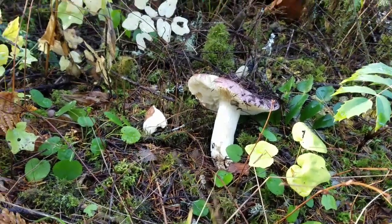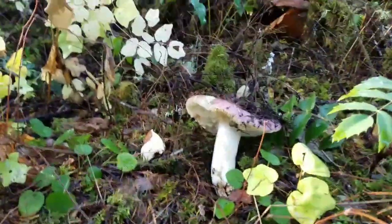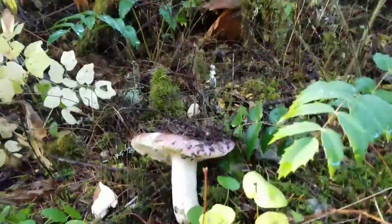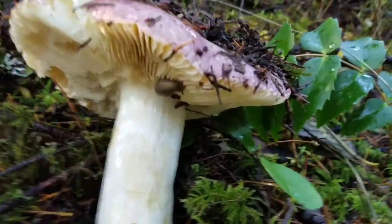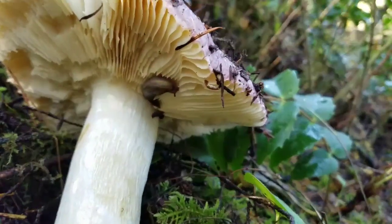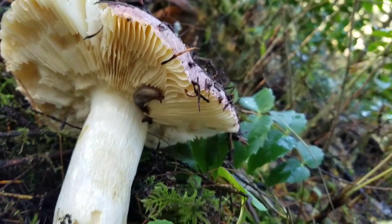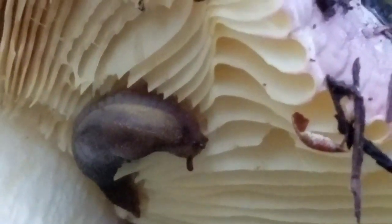This mushroom is a russula, also called a brittle gill mushroom, because their gills — the lines on the bottom of the cap — are brittle, and their stem is also brittle and breaks apart like chalk. This russula mushroom is being eaten by a slug.